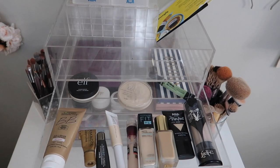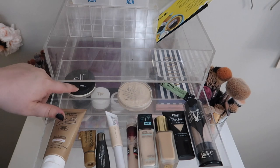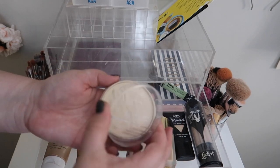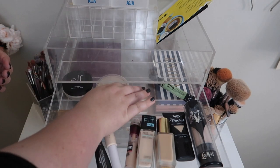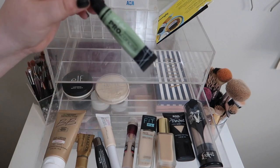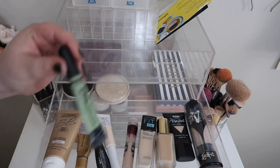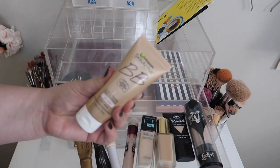For drawer number one, I'm going to keep the Luminous Putty Primer from ELF because that's also part of my Petty Project Pan. I'm going to keep the Stay Matte powder — I finished up the other powder so I brought in this Rimmel Stay Matte powder to use because it's perfect for summer and I use it year-round. I think I'm going to go ahead and move the pro conceal green one back. The foundations I pulled out — I really didn't need to mix too much. I'm going to move this BB cream back into my primer drawer.